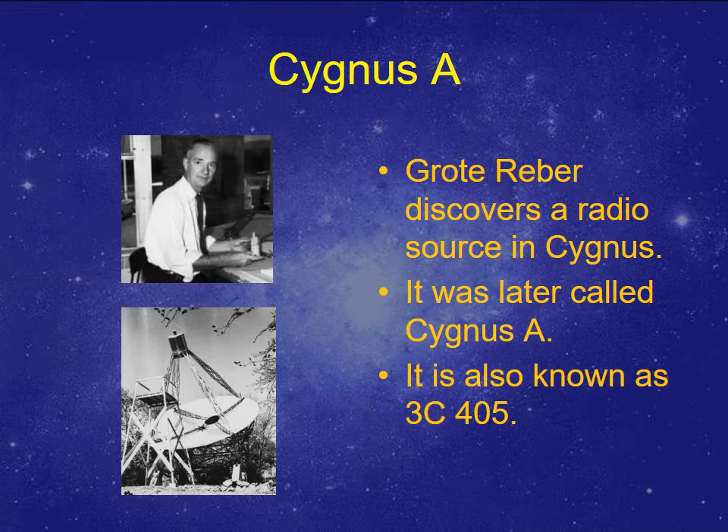Later, after World War II, Cambridge scanned the sky and made a catalog. The third came in the catalog — 3C — and Cygnus A was object number 405 in the list, so 3C405, also known as Cygnus A.